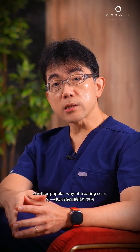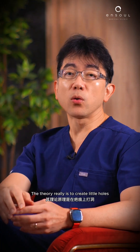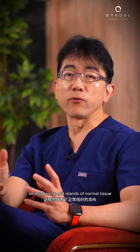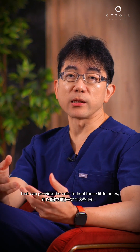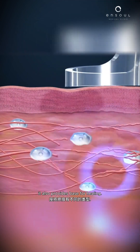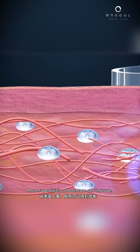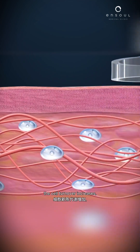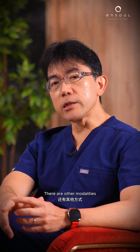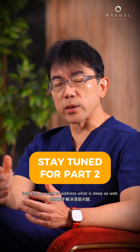Another popular way of treating scars is to use a fractional laser. The theory is to create little holes spaced apart, so that islands of normal tissue can provide the cells to heal those holes. As it creates that trauma, it also provides space for healing. More superficially, texture can improve, cell turnover increases, and you get a smoother surface. There are other modalities that can also be used to address what is deep.